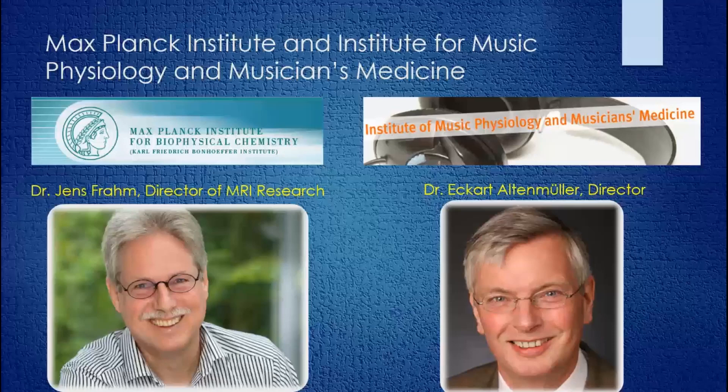Dr. Altenmüller is a world authority on a movement disorder known as Musician's Dystonia. In brass players, this typically affects the muscles that control the embouchure, as well as perhaps the tongue and throat. Dr. Altenmüller had hopes that using this technology might be helpful in furthering our understanding of embouchure dystonia by providing a way of looking at movements inside the mouth and throat. I was invited to come on board in 2013 because of my experience as a horn player, my own development of embouchure dystonia, and my interest as a scientist doing research trying to understand embouchure dystonia.